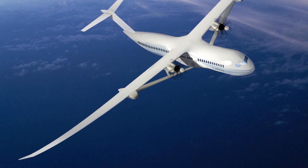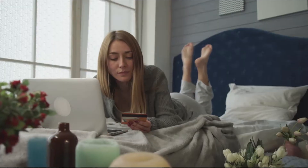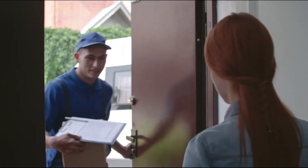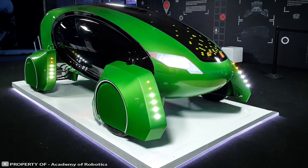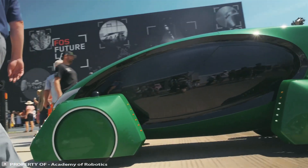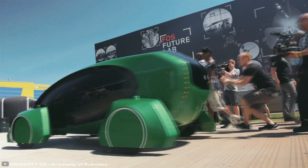Do you avoid courier delivery because it's expensive? That's about to change. A robotic mini car named Cargo that could reduce delivery costs by 90 percent was recently introduced in the UK. With Cargo, courier services will no longer have to hire people for parcel delivery.